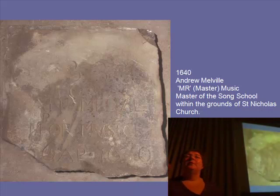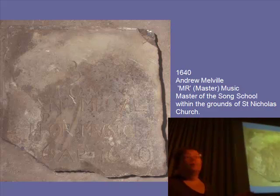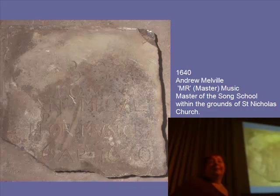When we were dismantling these stacks of gravestones, a lot of them were reused and we had fantastic inscriptions and different names. One of the most interesting was when we turned it over we could see it says A.N. Melville, Master of Music, and then several dates, re-inscribed a couple of times. We have historical reference for the death of Andrew Melville, who was the Master of Music in the Song School in Aberdeen in 1640. This is his gravestone, which was then reused in the post-Reformation period when a gallery was built in the church.